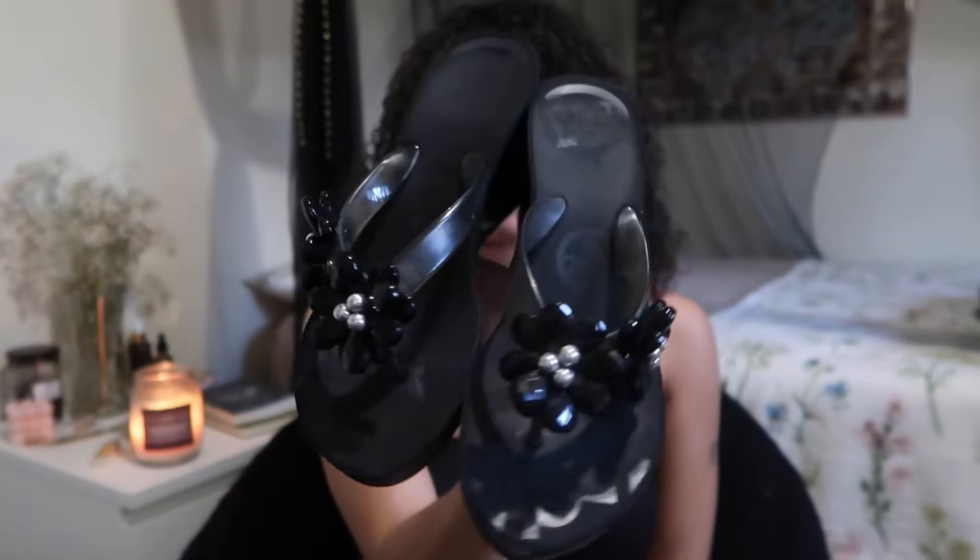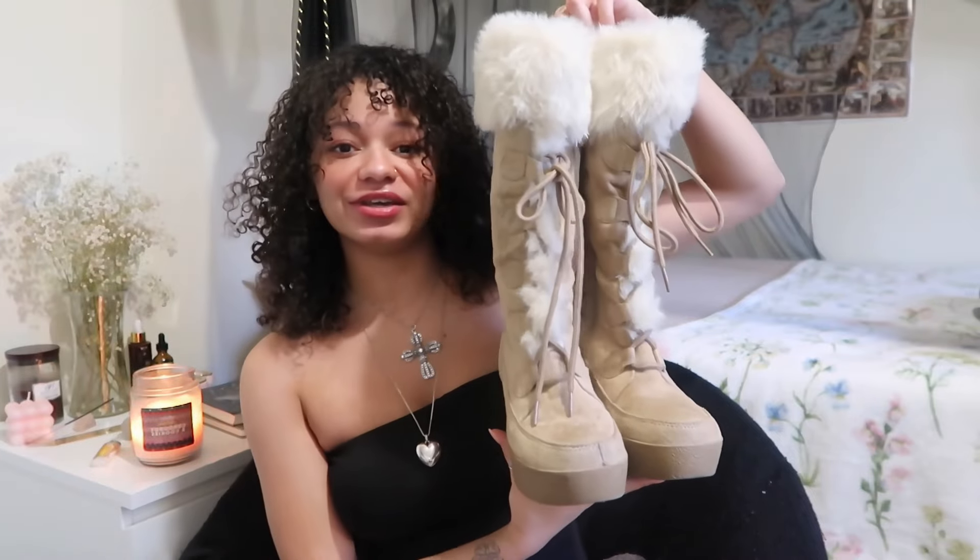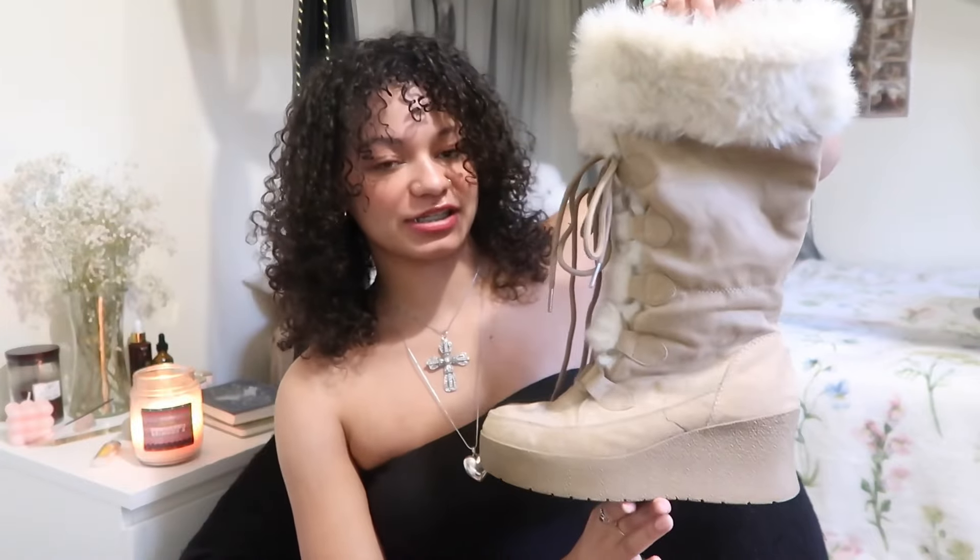Next are these BCBG chunky sandals with huge sparkly flowers on the straps and the BCBG logo all over them. And then the third pair of shoes — I just cannot get over them, they're so cute. They're beige and cream lace-up fur boots with a wedge, and they're incredibly comfortable. I also found another pair of brown furry boots with buckles that were so gorgeous I had to send them to my best friend.